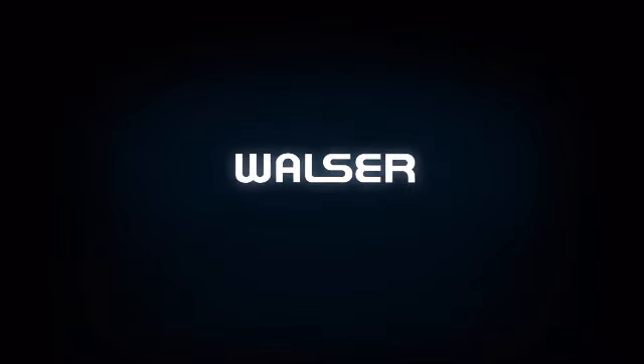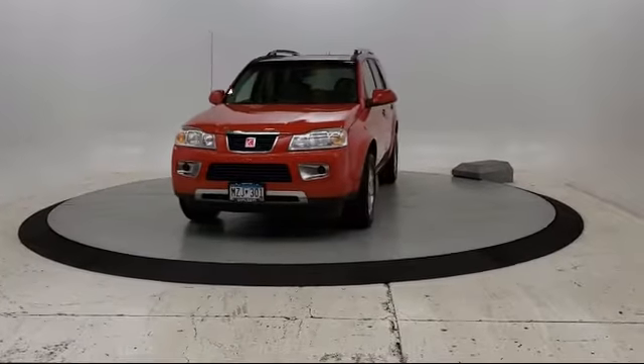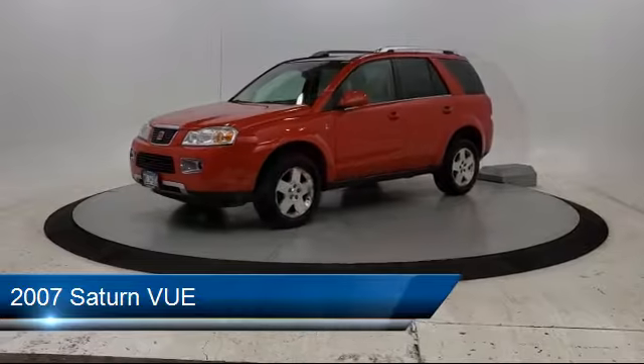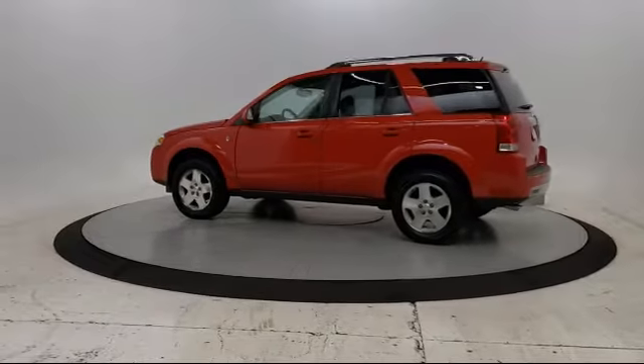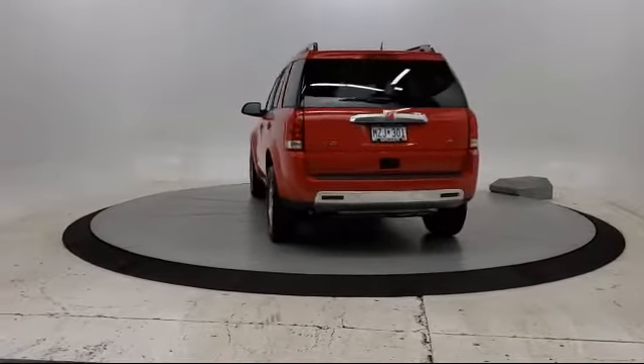Walzer Automotive Group presents another great vehicle from our inventory. It comes equipped with keyless entry, power outside mirrors, air conditioning, telematics, traction control, power windows, CD player, power outlet, fog lights, aluminum wheels, and much more.